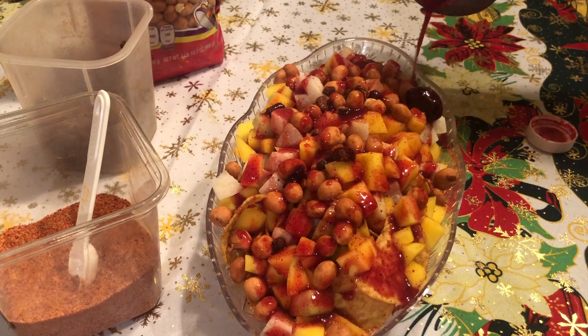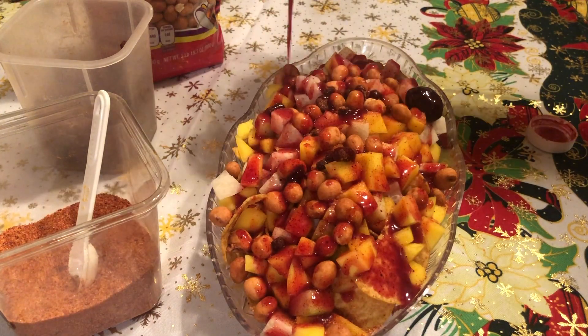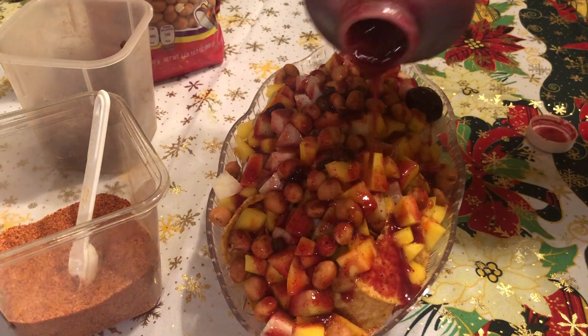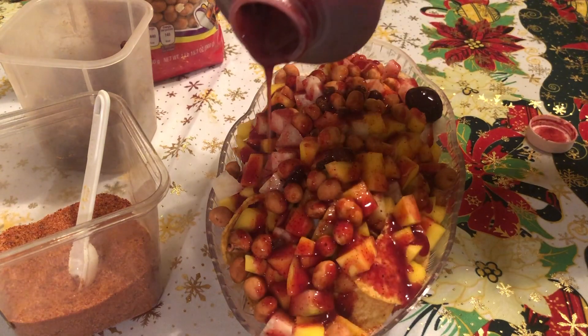My mouth is literally watering. We usually eat these in the summer but they're great any time.